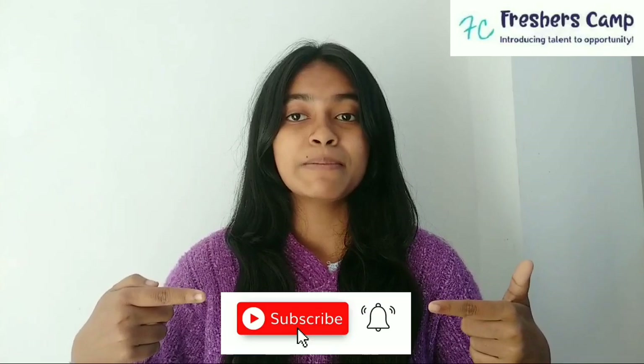But before that, I want to tell you something about our channel. We provide latest updates on government jobs, technical, non-technical, and all other types of opportunities. We also provide some of the preparation materials for government jobs and campus placements. If you haven't subscribed to our channel yet, please click on the subscribe button and hit the bell button so that you can get our latest updates.